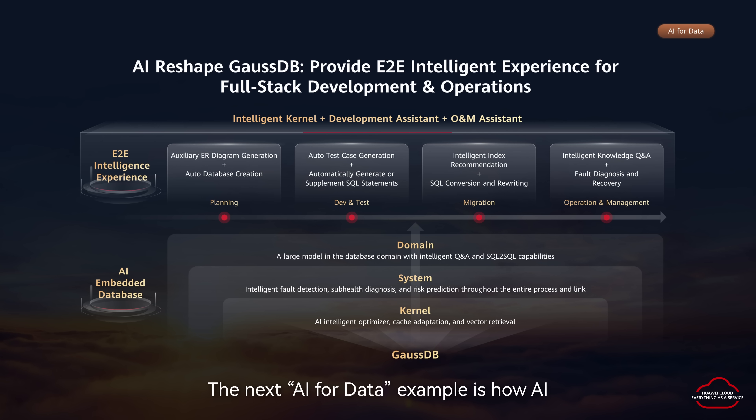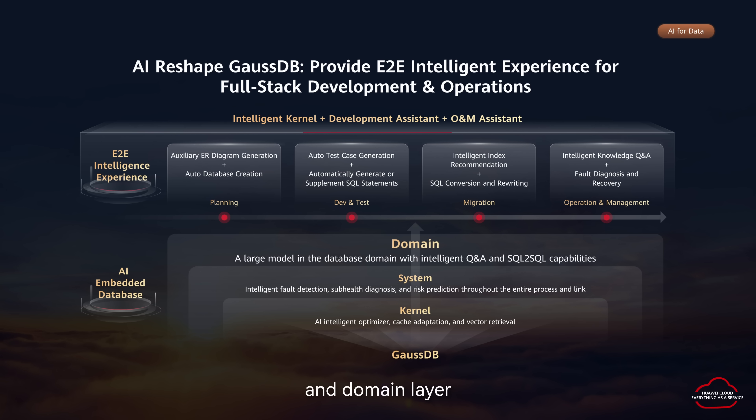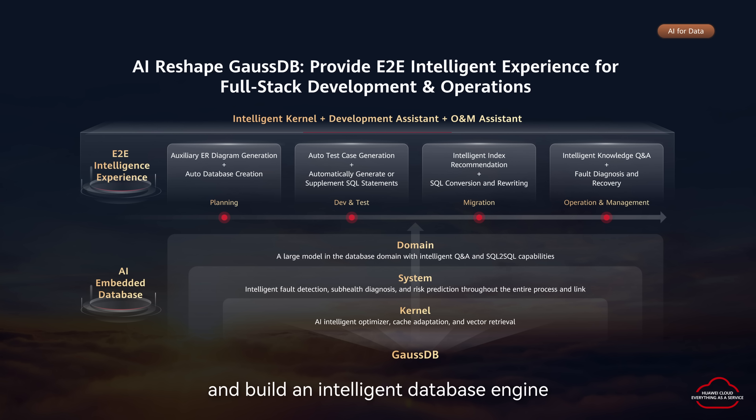The next AI for data example is how AI reshapes our flagship database service, GaussDB. We believe that the database itself should first realize full-stack intelligence from the kernel layer, system layer, and domain layer, and build an intelligent database engine through multimodal collaboration of large models and small models. By building an intelligent kernel engine, an intelligent development assistant, and an intelligent operation management system, we comprehensively improve database development and O&M efficiency.